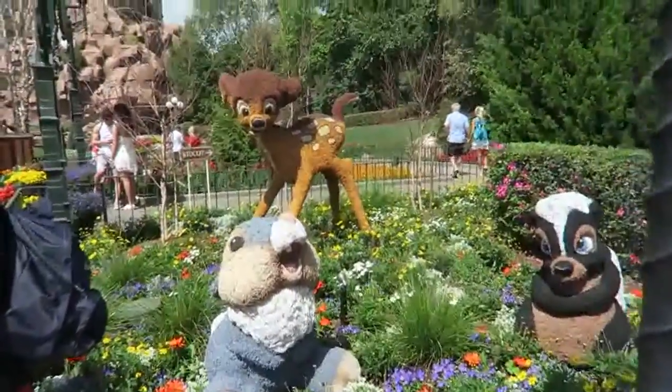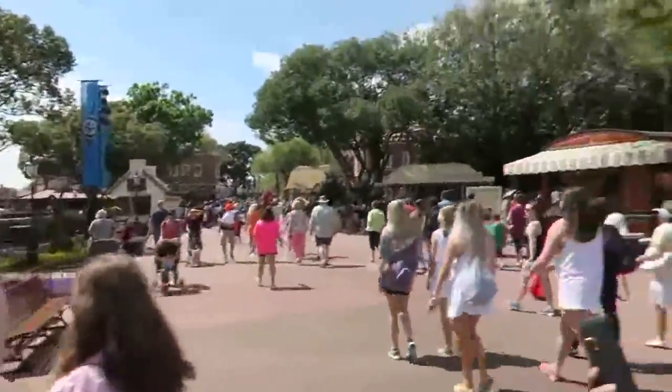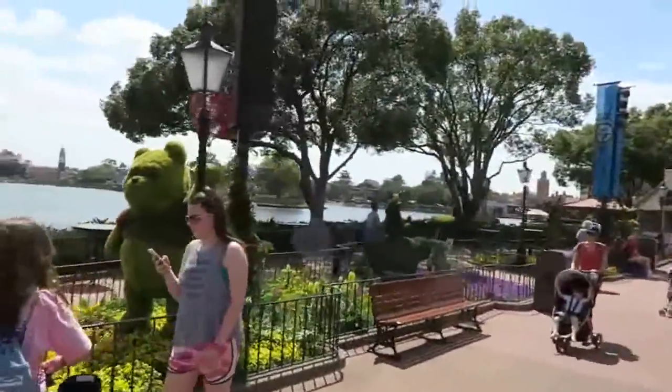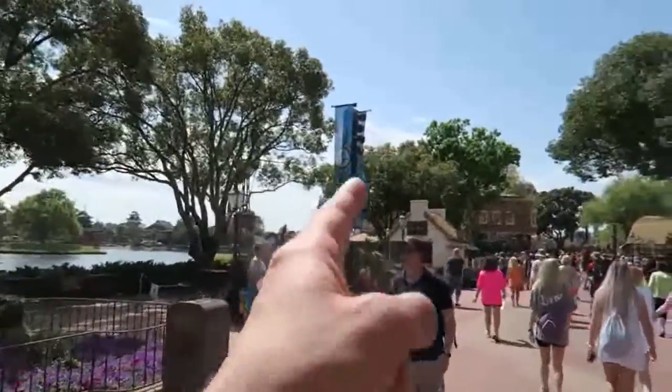Look at Thumper, flower, and Bambi — Bambi's looking a little bit strange though. So there's Pooh Bear, and Piglet and Eeyore. Piglet and Eeyore, Rabbit and Tigger too.